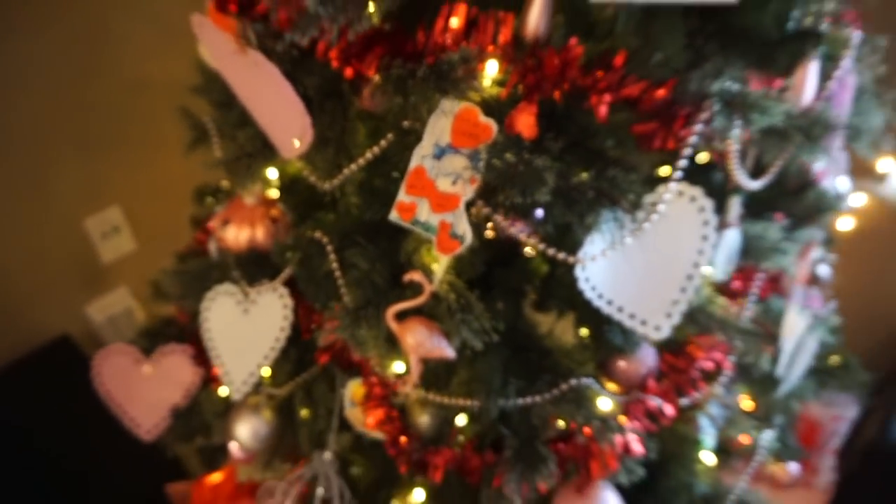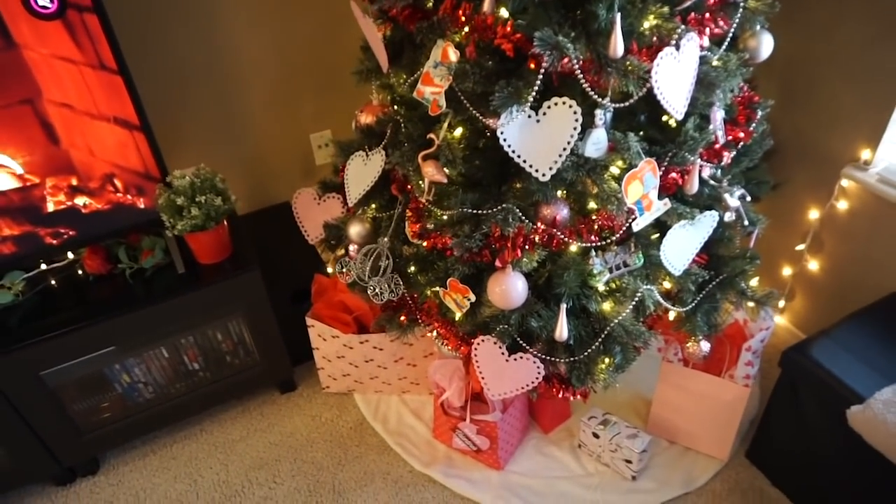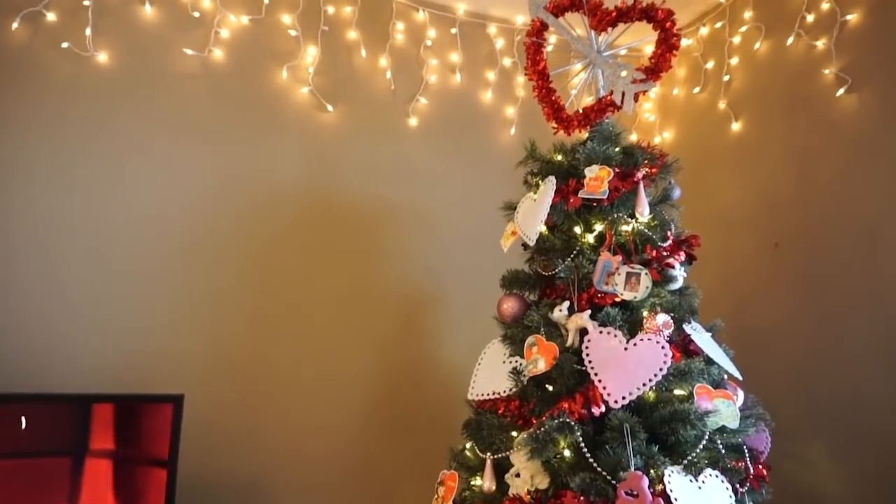I just love this. I come out here in the morning and have my coffee, and I feel so cozy and romantic. So I highly recommend — if you have also been always longing for a Valentine's tree — I highly recommend doing it.